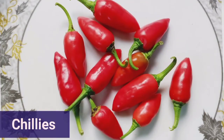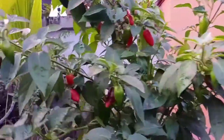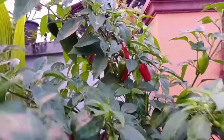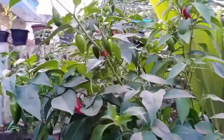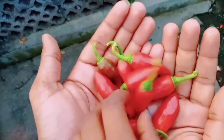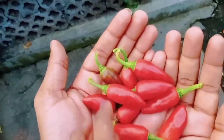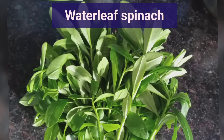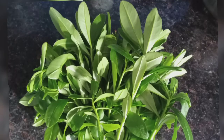The next harvest I made was that of chillies. These are one of the varieties I grow and you can see that the plants are loaded with chillies — I harvested only the ripe ones. In addition to all these, I also harvested water leaf spinach, though I forgot to film that.